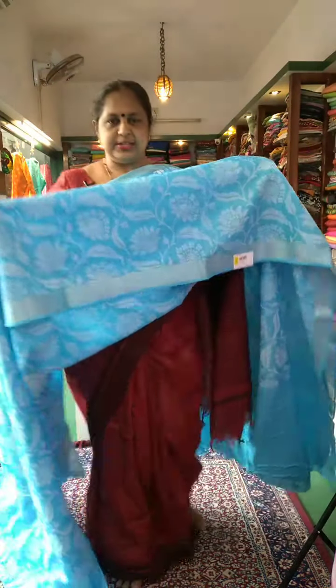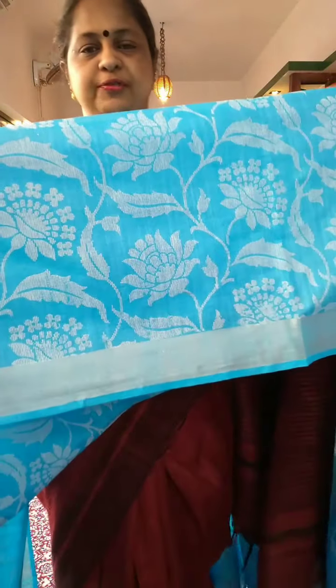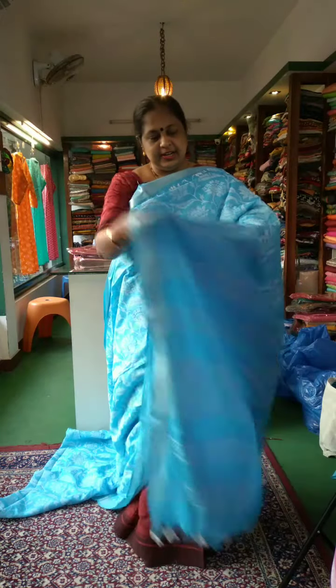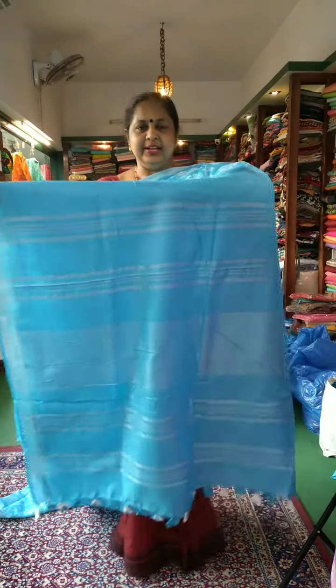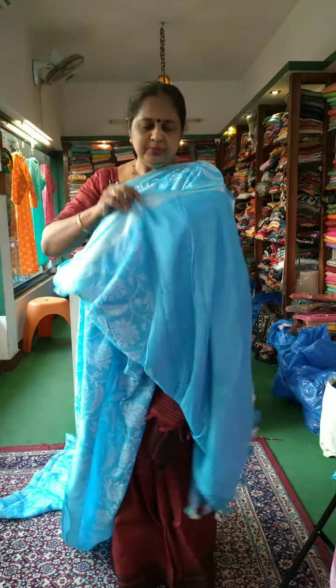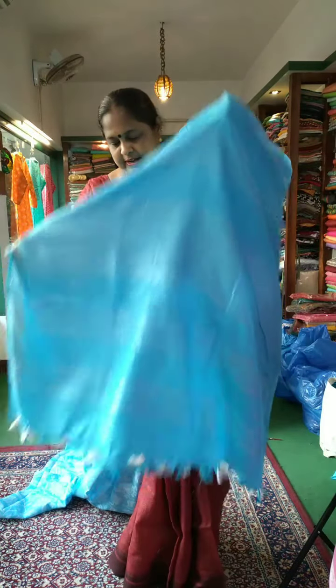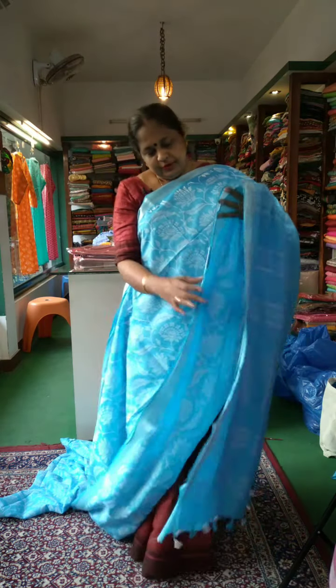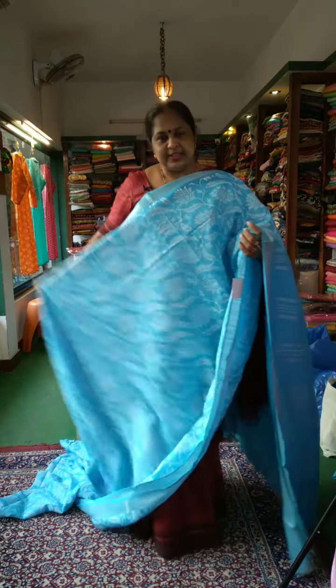This is the light blue shade. You can see the color shade. It's vegetable transparent. This is a closer view. The price is around 2000. Light blue, white and light blue blouse.